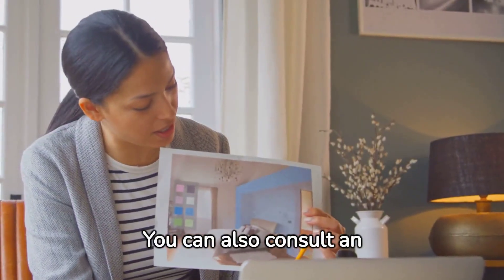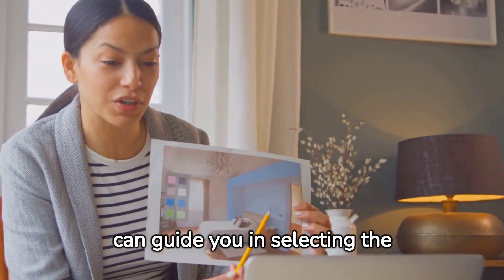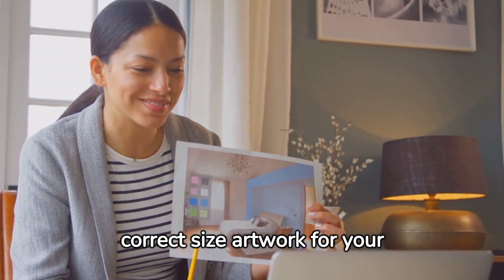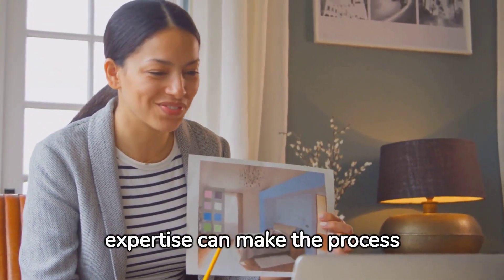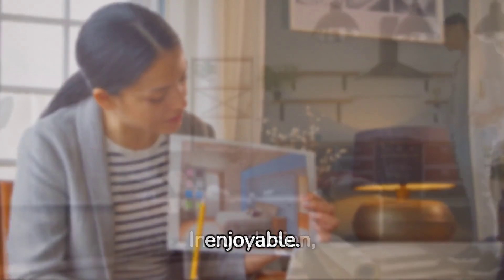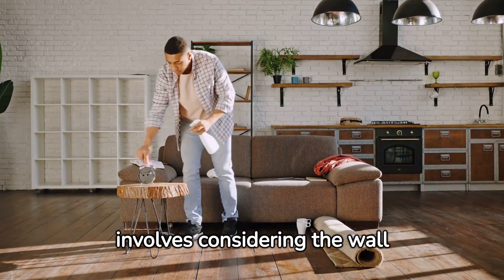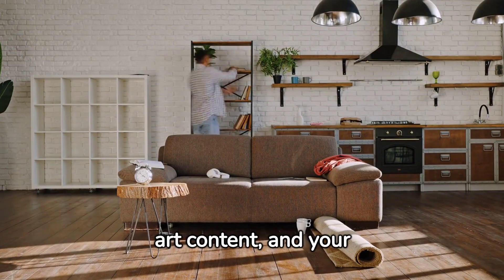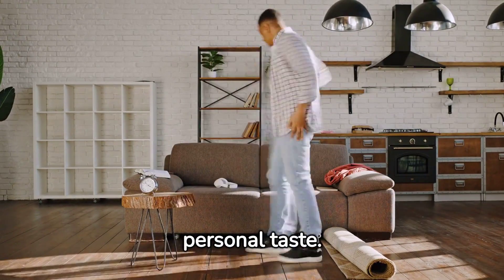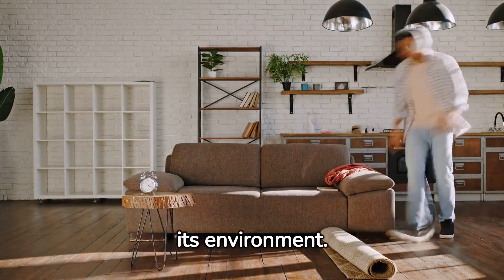You can also consult an interior designer or an art consultant — they can guide you in selecting the correct size artwork for your space, and their expertise can make the process easier and more enjoyable. In conclusion, choosing the right size of art for your wall involves considering the wall size, the room style, the art content, and your personal taste. It's about finding balance and harmony between the artwork and its environment.